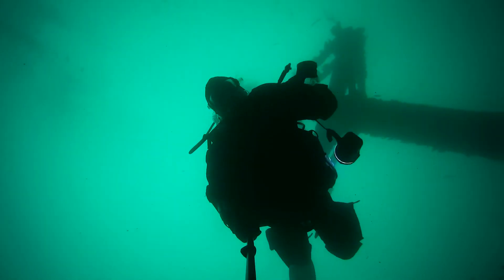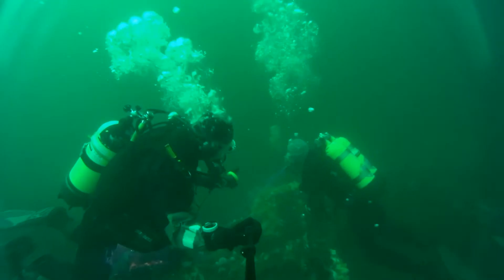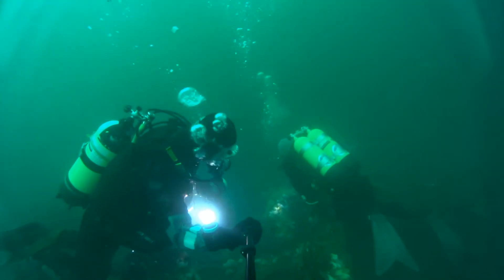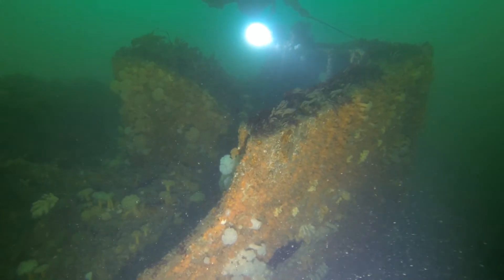It's August 2016. We've travelled to the Sound of Mull. We're staying at the Lochaline Dive Centre and we're diving off Sound Diver. This is the Espana, our first dive of this long weekend.